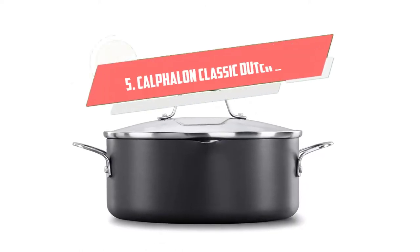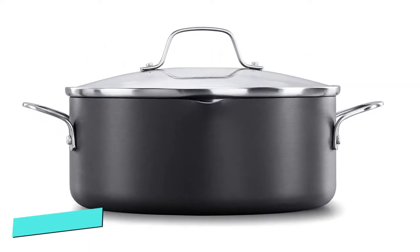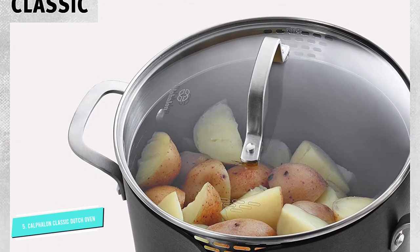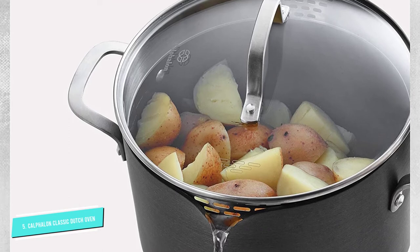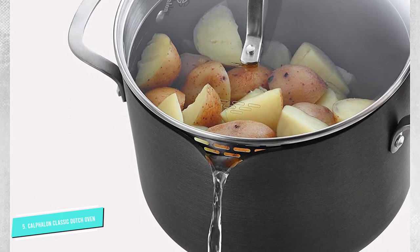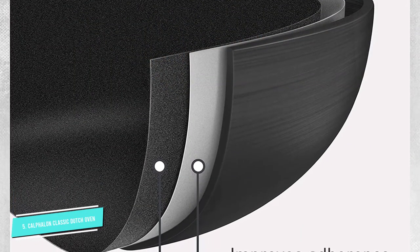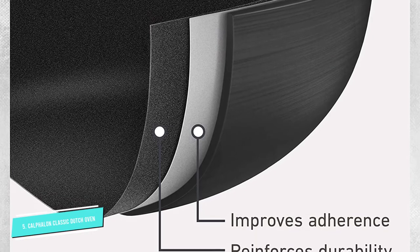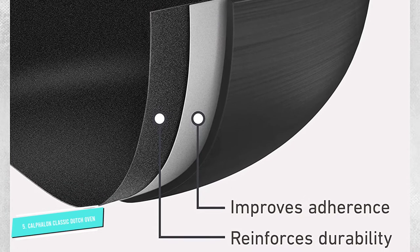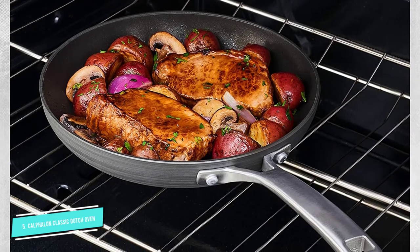Number 5: Calphalon Classic Dutch Oven. This non-stick pot is designed to make clean up a breeze — the non-stick feature ensures you'll never have to scrub stuck-on food, and it's even dishwasher safe. This 5-quart aluminum option can be used on the stovetop or in the oven up to 450 degrees Fahrenheit. Along with a tempered glass lid that keeps heat in, it comes with a built-in pour spout and stainless steel handles that are easy to grip, according to reviewers.